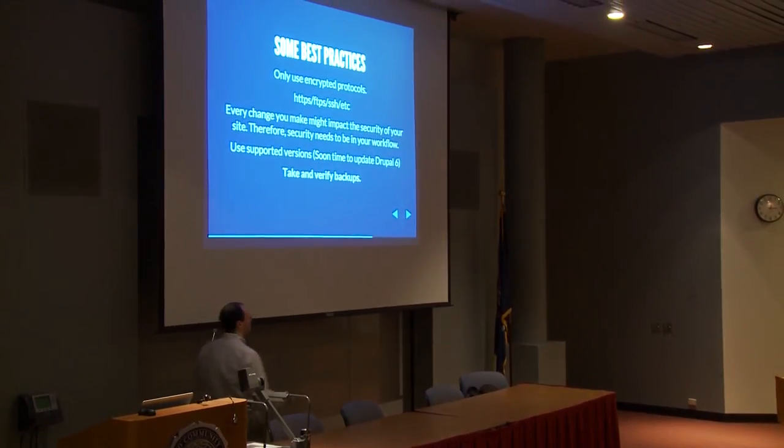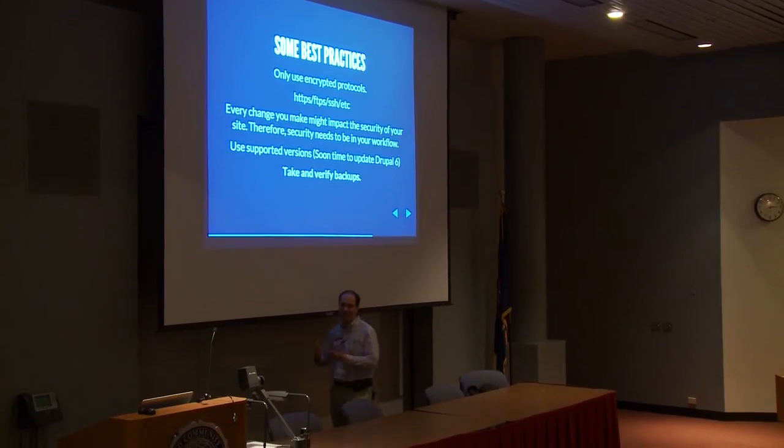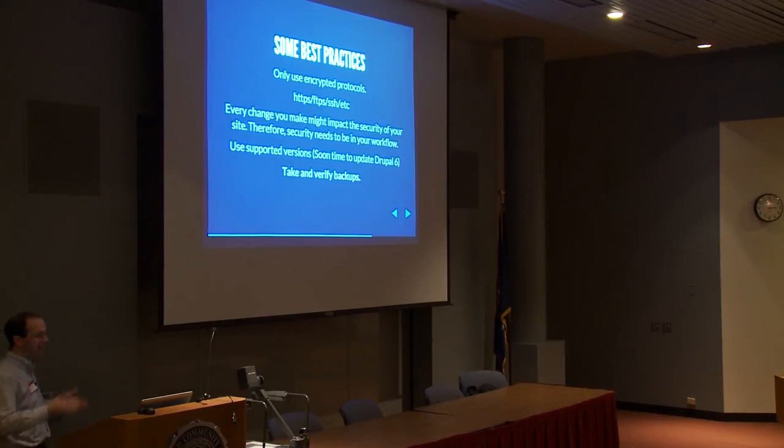Some common best practices: use secure protocols — make sure you're using HTTPS, FTPS or SFTP, SSH, etc. Every change you make to your site, regardless of how small, might change the security risk. Somewhere in your workflow when deploying to production, ask: Is this opening up a larger security hole? Am I creating a larger attack surface? Is it worth it? Always use supported versions of products. Speaking of which — Drupal 6 — time to start thinking about upgrading. It loses support three months after Drupal 8 comes out.